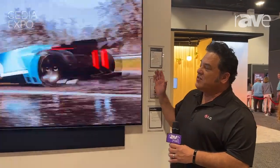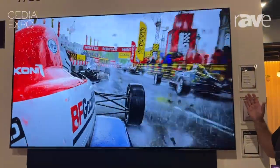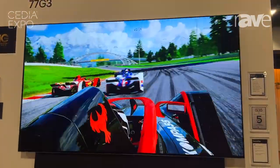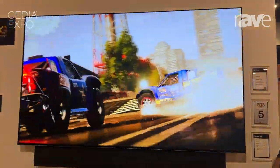Hey everyone, Martin Valdez here at CEDIA 2023, standing next to the greatest LG TV in the OLED lineup. This is the 77-inch G3. This thing is super bright — it has MLA inside of it. The micro lens arrays are going to give you 70% more brightness than our entry-level B3 model.